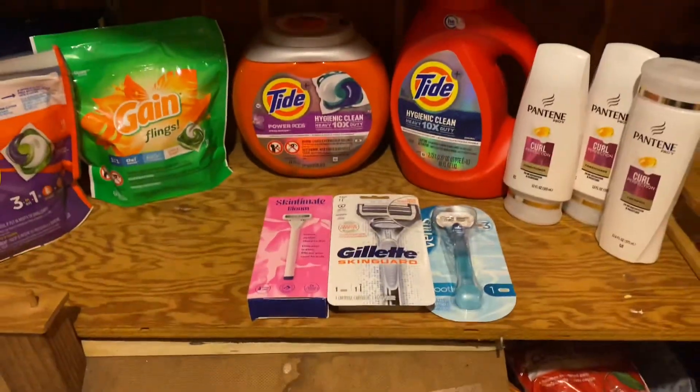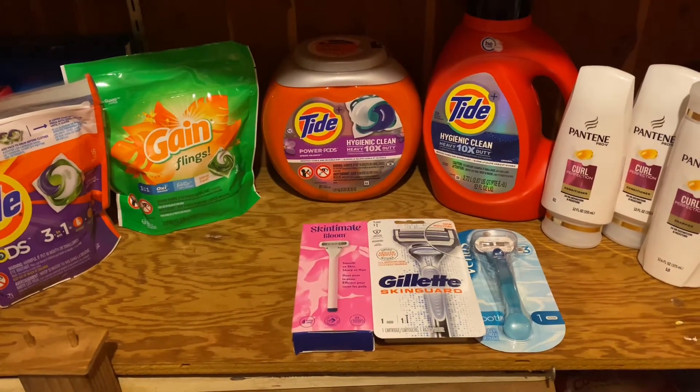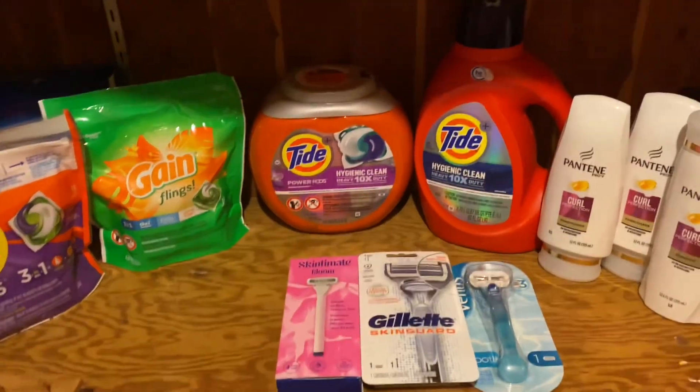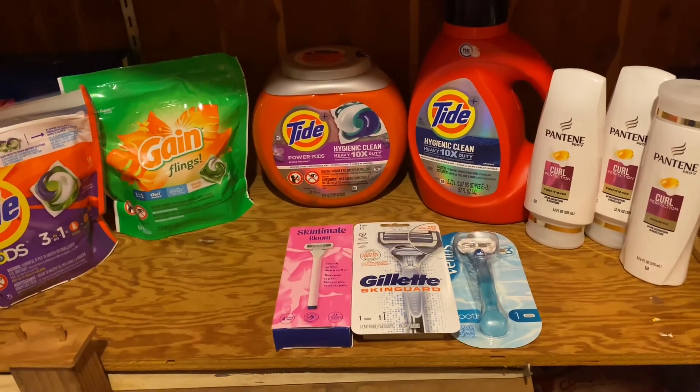So I got all this stuff for $18.71, or $1.87 each. Thank you so much for watching — make sure to like, comment, and subscribe. I will see you guys in the next video. Bye!